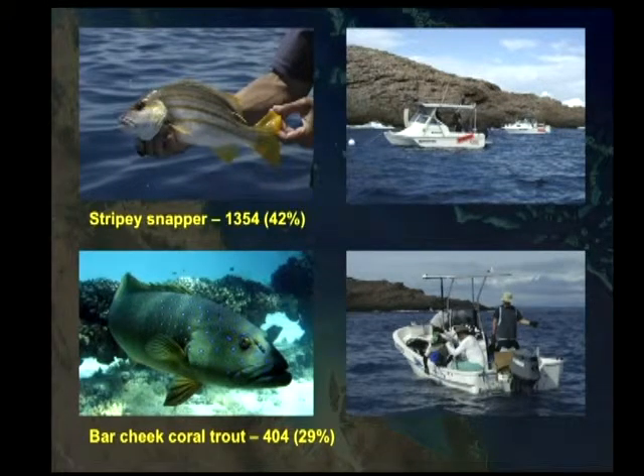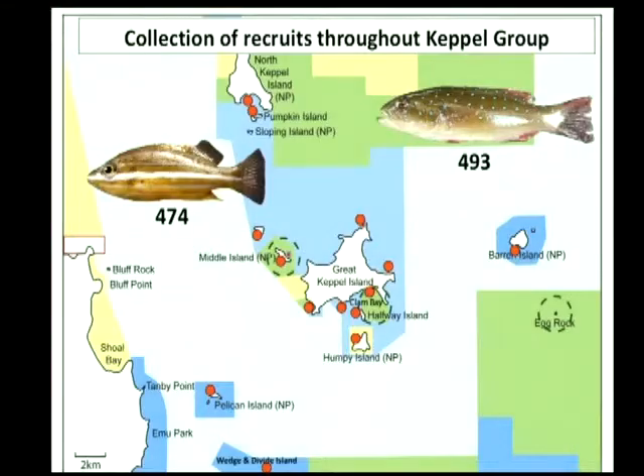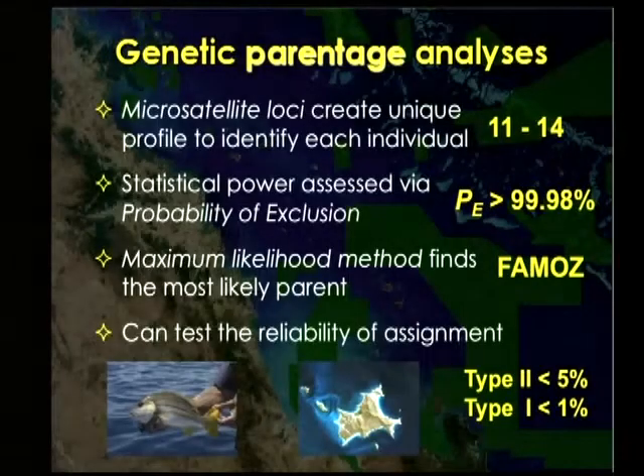For stripey snapper, we caught something like 1,300, and our underwater visual survey suggested that was roughly 42% of the adults in those three green zones. One of the things that sticks in my mind from this work is just how few adult fish there can be in some of these green zones. For bar-cheeked coral trout we caught 404, but that was about 29% of the population. Then of course we raced around collecting recruits from blue zones, green zones, everywhere we could find them in the Keppel Island group — we got close to 500 of both species for juveniles.